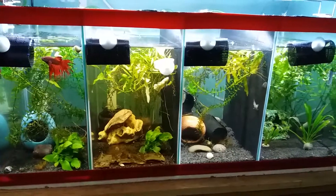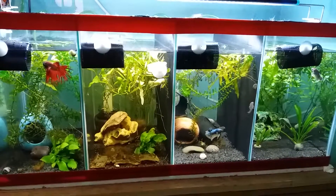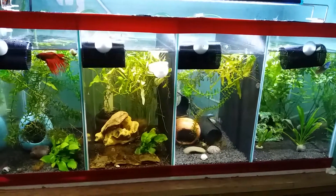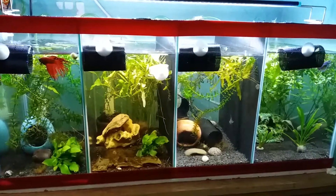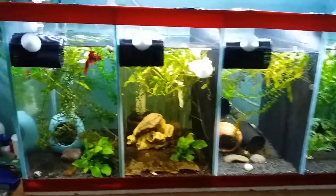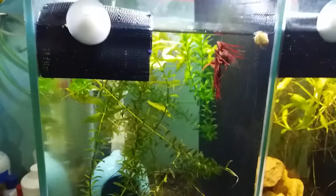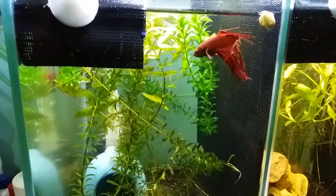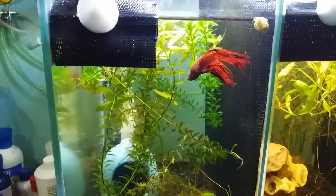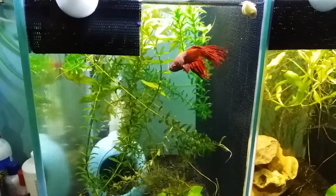Today I'm doing another update on my fish tank. Here is Kurama, and Kurama is actually doing well.